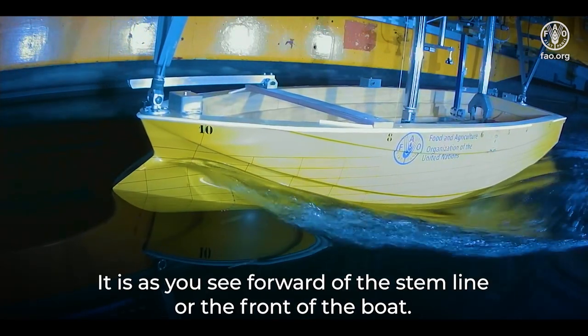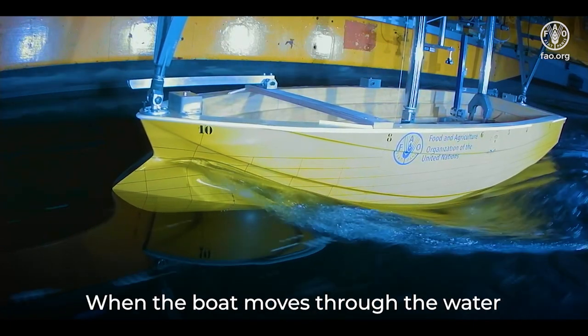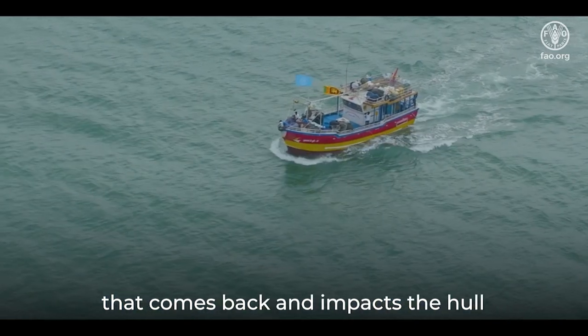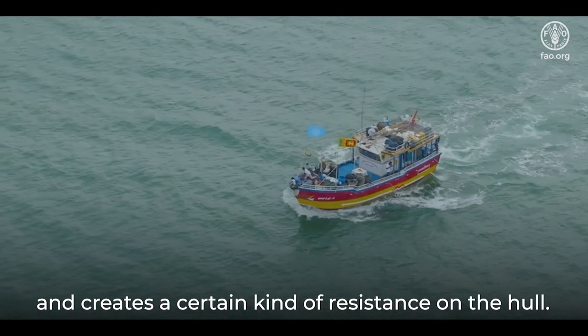It is, as you see, forward of the stem line or the front of the boat. When the boat moves through the water, the boat pushes the water and creates a wave that comes back and impacts the hull and creates a certain kind of resistance on the hull.